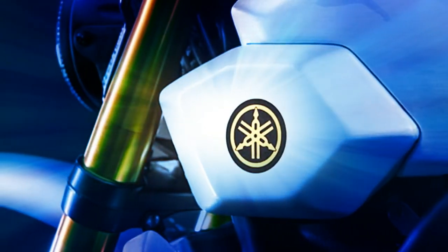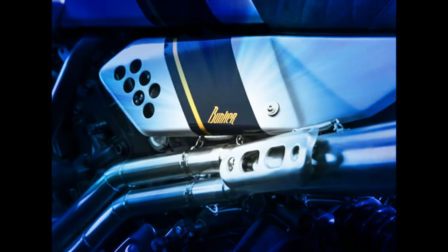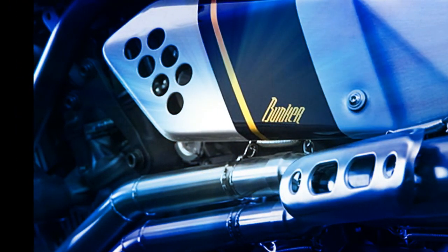The exhaust system was handmade in stainless steel and incorporates an Akrapovic catalytic converter at the muffler and the 2-to-1 joint. Bunker Customs sprinkled the build with several genuine Yamaha accessories, including billet clutch and brake levers, footpegs and side stand risers. The bike is finished with a beautifully simple and understated graphic style inspired by the 80s.